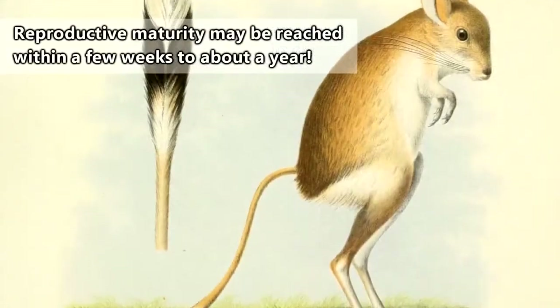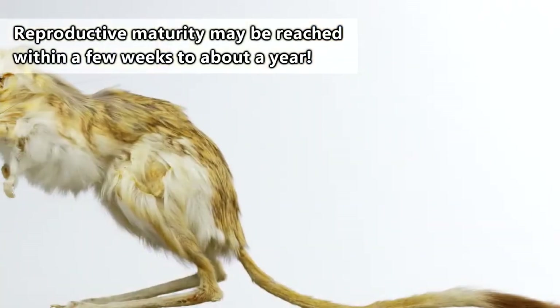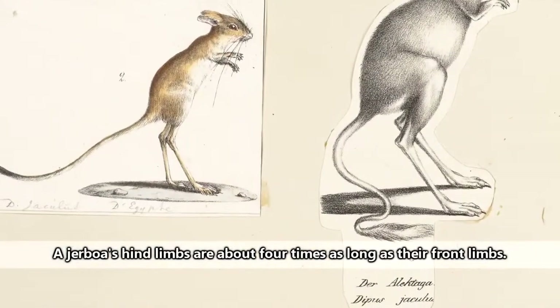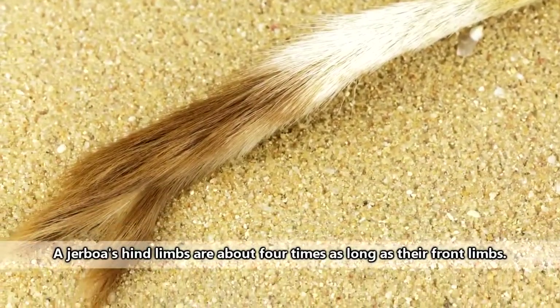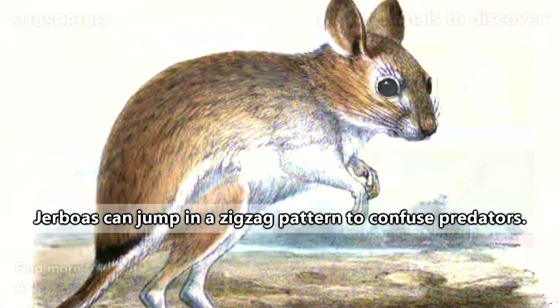The age of independence and reproductive maturity can vary between the species. One way to tell species apart is to look at the toes on their back feet — some have five toes, others only have three, though they all have super long tails. If they can bop and weave away from predators, jerboas may live to be three years old in the wild.